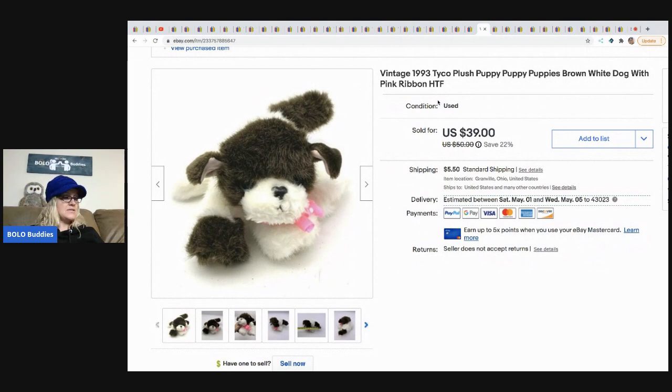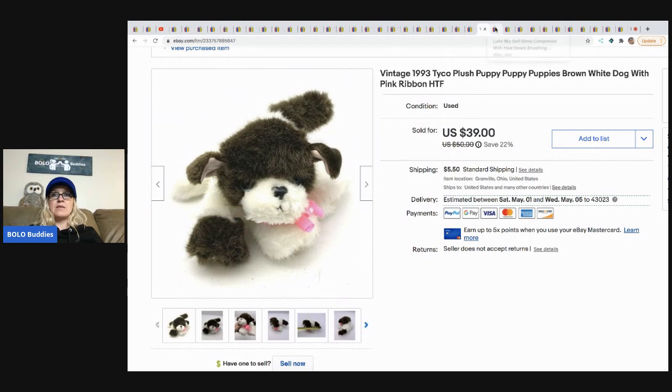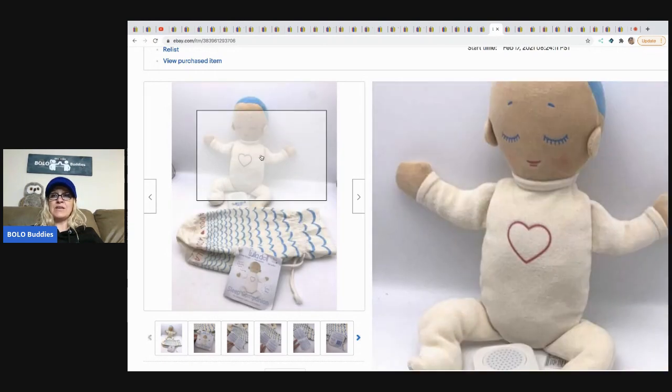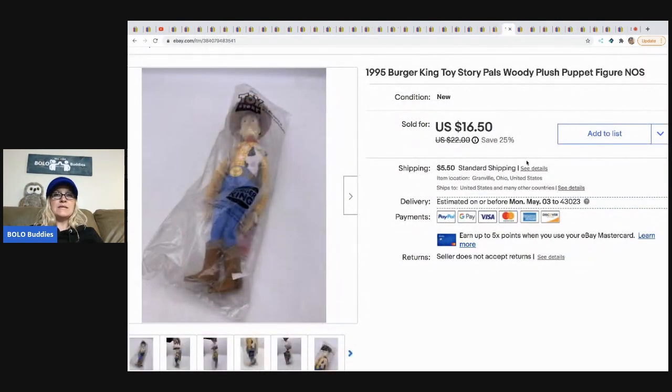The next item is this plush Tyco Puppy Puppies — brown and white. I sold it for a best offer of $30. I picked it up at a garage sale for 50 cents — definitely be on the lookout for these, they are a great bolo item. The next item is this Lula Sky doll, a sleep companion doll that makes breathing and heartbeat sounds. I sold it for $30, buyer paid shipping, and paid $5 at a thrift store. I added a video showing how it works to my Reseller Testing Products channel.